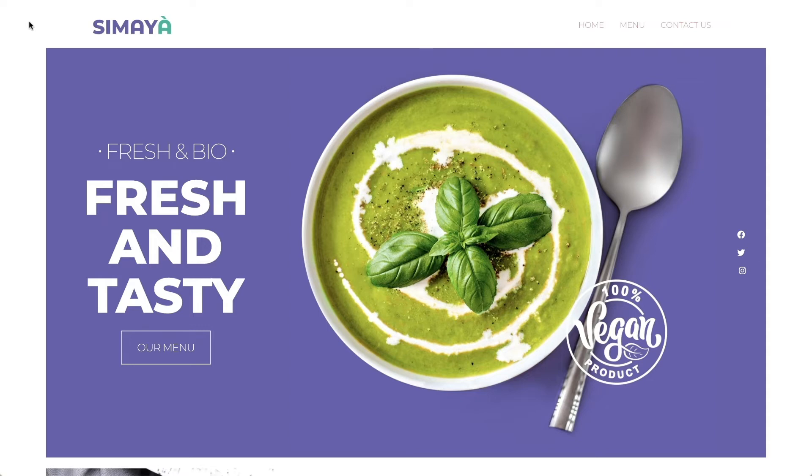On the homepage we have a header on top, with the restaurant's logo. To the right is the website's nav menu, with links to all of the pages on the site. Under the header we have our standing hero section, with a button that leads to the restaurant's menu page, and to the right some social share icons.